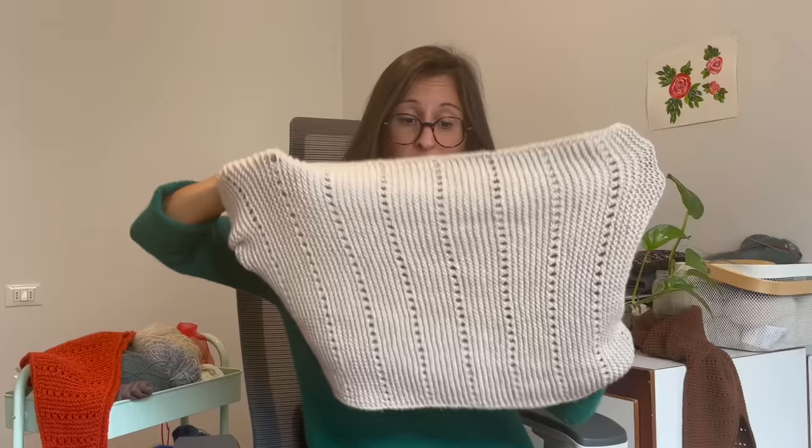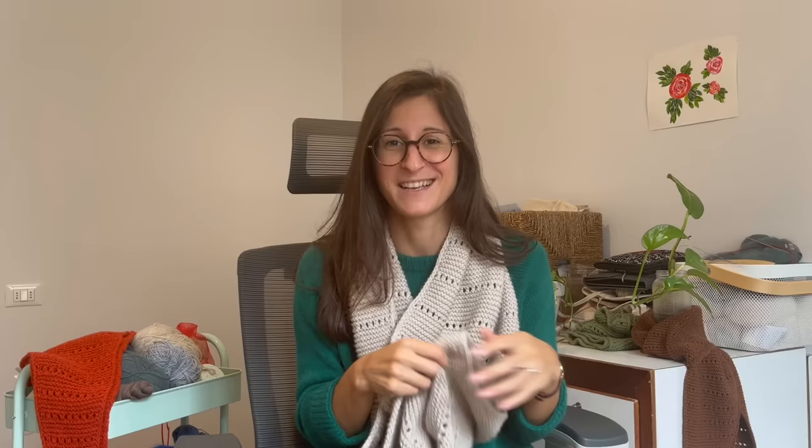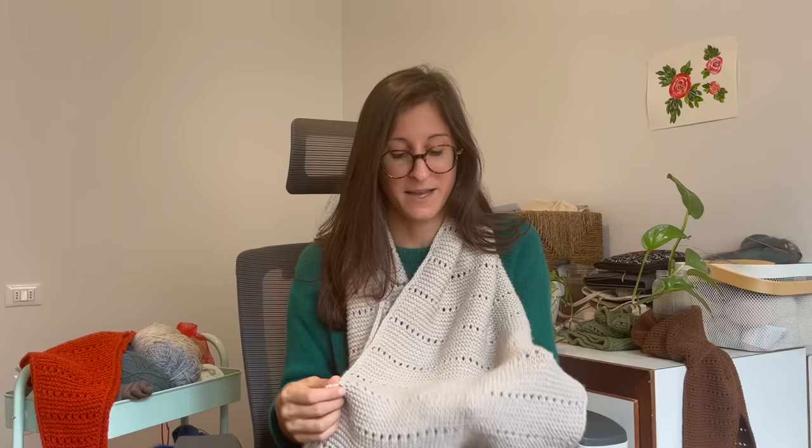For this specific sample, I used Filcolana Arveta held double — a fingering weight yarn held double to achieve a DK weight gauge. You can do the same if you have something in stash that works, or you can just use one strand of DK weight yarn. If you decide to give this pattern a go, I hope you'll like it. I think this is actually easier than the scarf pattern I published before, because this does not have any increases or decreases — the width of the cowl is the same throughout. So it's very easy to work while watching TV or watching a child.